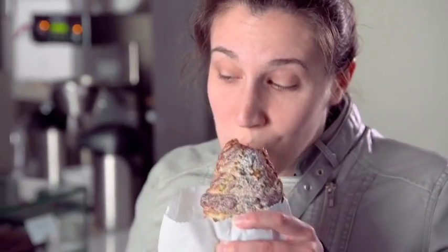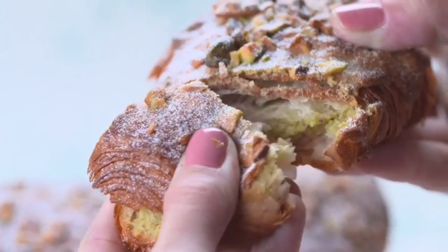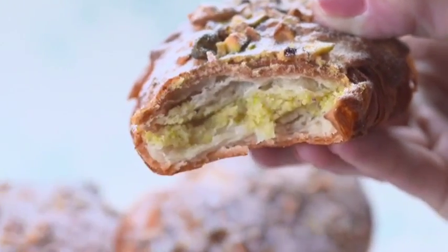It is so jam-packed with all this incredible pistachio that I had to rip the top off to really see what was inside. Oh, my God. That's all I'm going to say. Green food is the best food. You heard it here first.